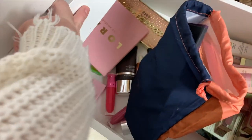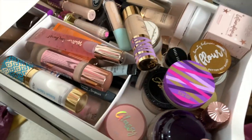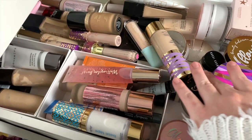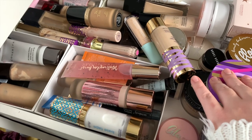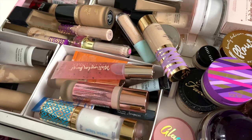I kind of want to make this drawer my new face drawer just because I have so much and it's getting so full. I want to make this the new face drawer — I don't really know exactly, but yeah, that's what we're gonna do. Wish me luck!